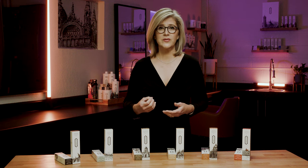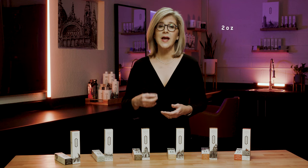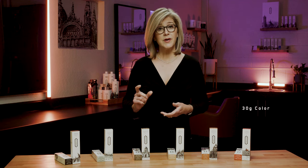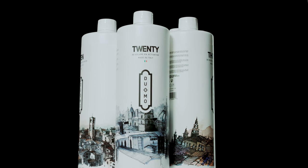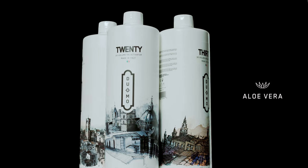Our mixing ratio for our permanent hair color is one part color to one and a half parts of activator. This is a more cost-effective mixing ratio — it means that your 2-ounce tube of color actually gives you 5 ounces of working color. 30 grams of color would be mixed with 45 grams of your activator. We offer 10, 20, 30, and 40 volume activators, which all contain aloe vera for its healing and moisturizing properties.